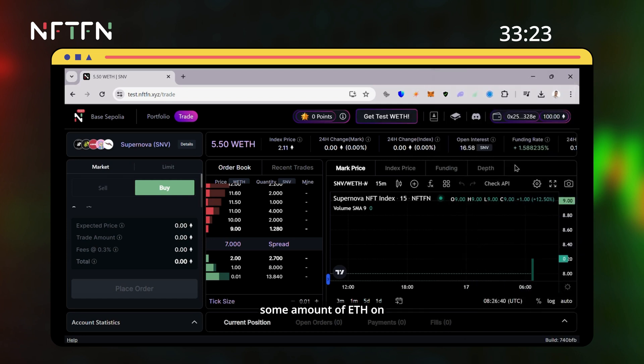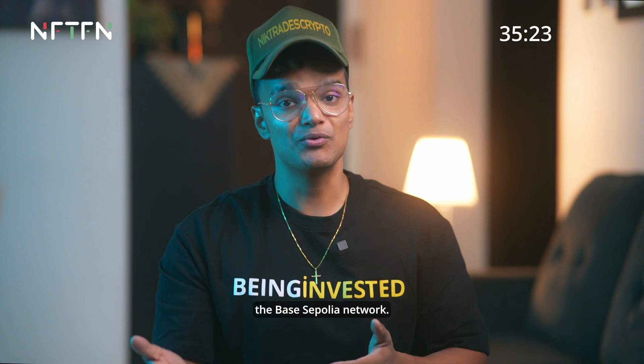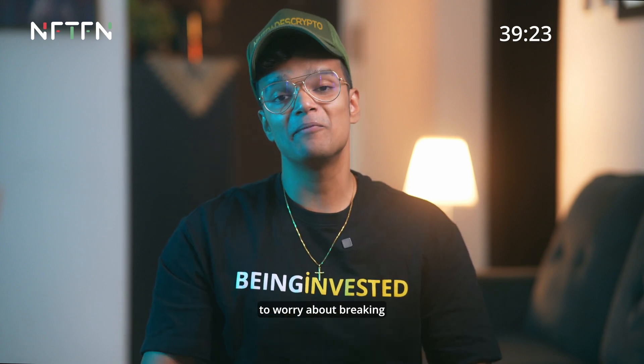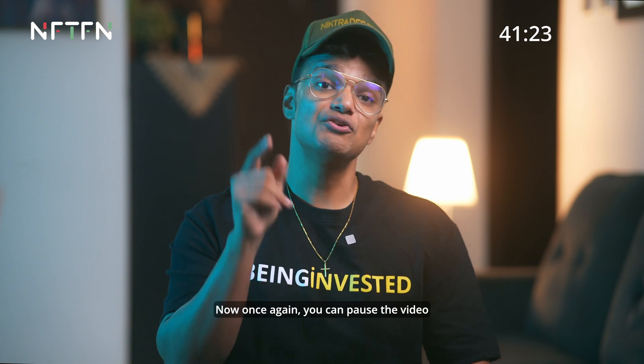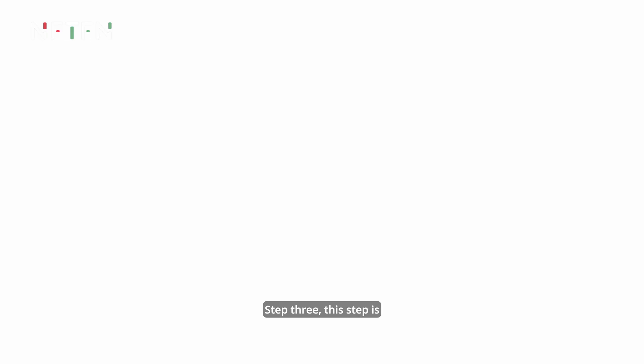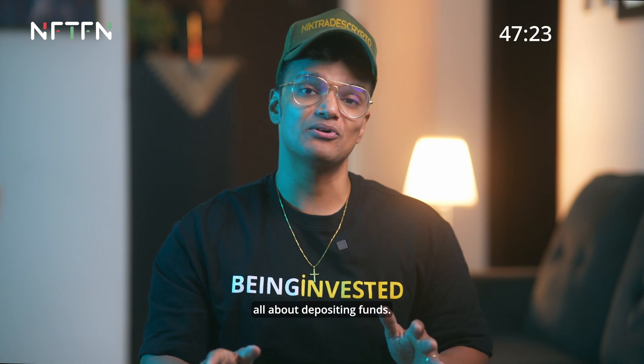Keep in mind, for this you will need some amount of ETH on the Base Sepolia network. The transaction amount is incredibly tiny, so you don't need to worry about breaking the bank. You can pause the video here if you need help with the Sepolia faucet.